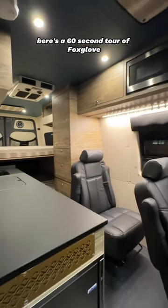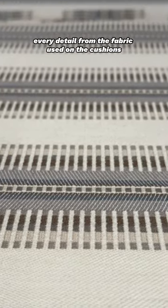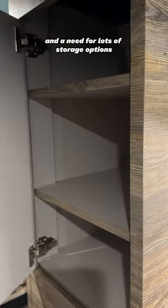Here's a 60 second tour of Foxglove. This van is a thing of beauty. Every detail, from the fabric used on the cushions to the golden powder coated metal throughout. This van is meant for someone with exquisite taste and a need for lots of storage options too.